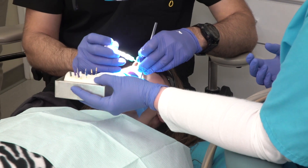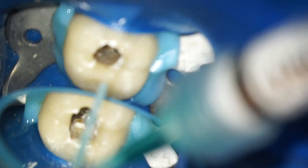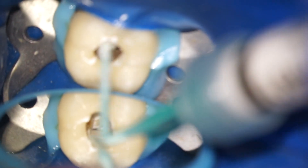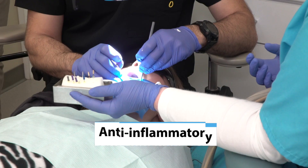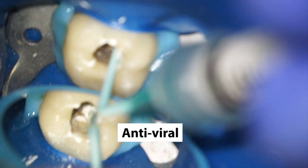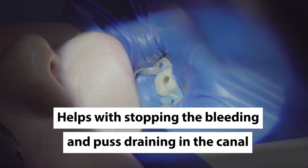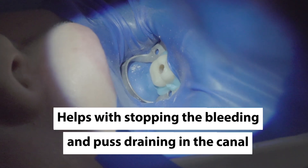It is in those instances that we apply a medicament to the canal called calcium hydroxide. The calcium hydroxide is left inside the canal for several weeks, and some of the benefits include anti-inflammatory, antibacterial, and antiviral properties. It also helps with stopping the bleeding and stopping the pus draining through the canal.